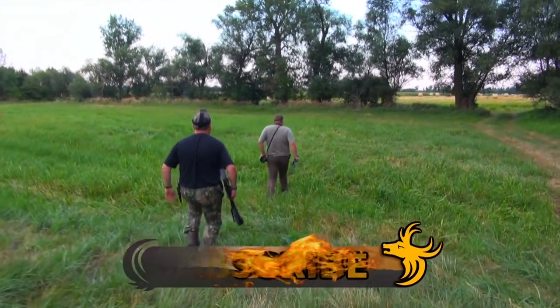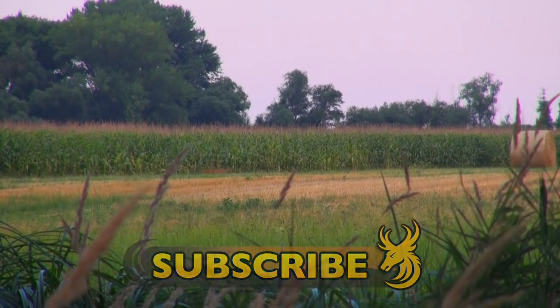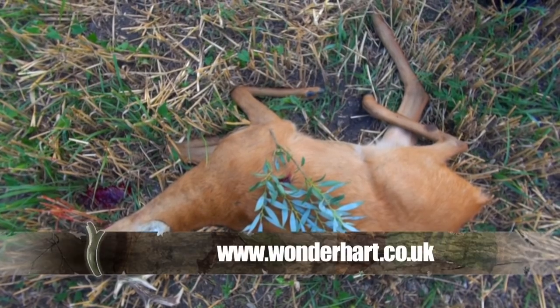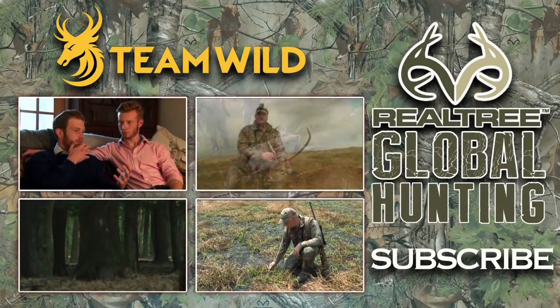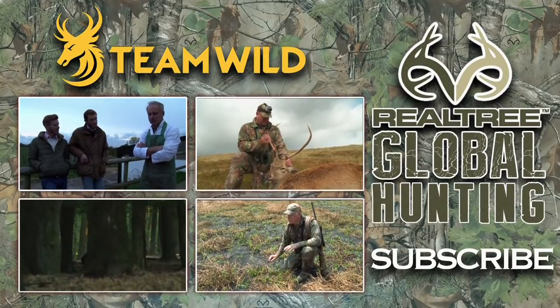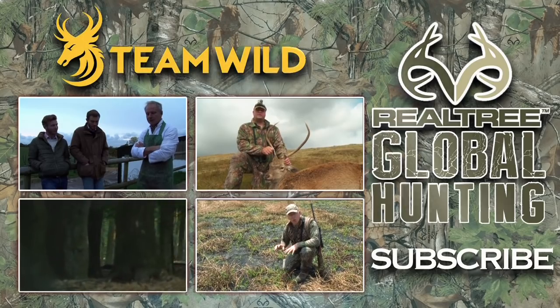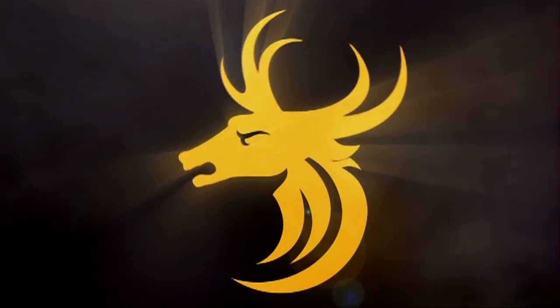Another fantastic Hungarian hunt with the guys at Wunderhout, and I've taken my very first roebuck. Big thanks to the guys at Wunderhout.